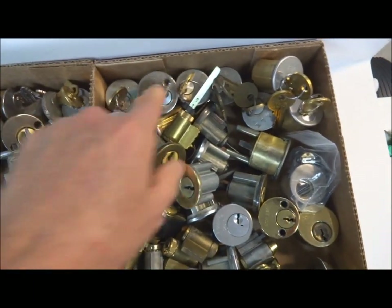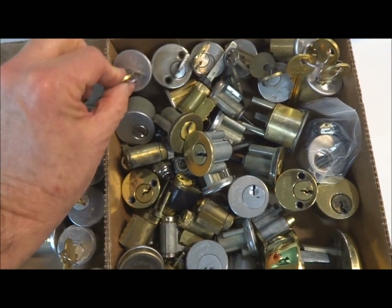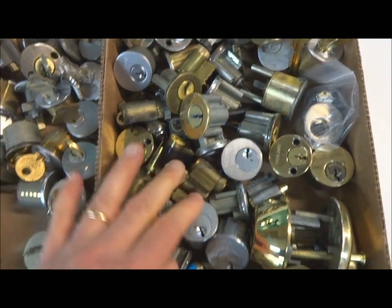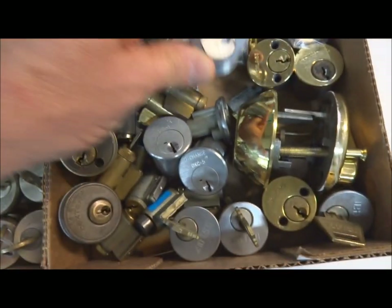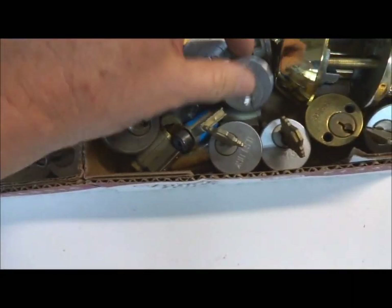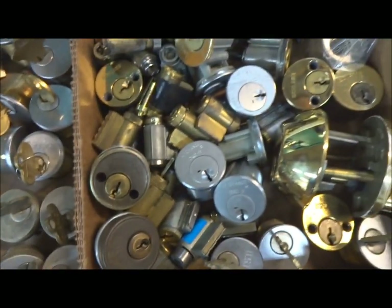This pile has a whole bunch of Yales — really pretty good ones, five and six pinners, in pretty good shape, a lot of them new. And then of course a lot of Schlage stuff. I've got a bunch of Schlage change cylinders that I'm messing with — they're pretty cool, I haven't had time to exploit those too much. A bunch of Dexters and US locks, etc. — pretty much a little bit of everything.